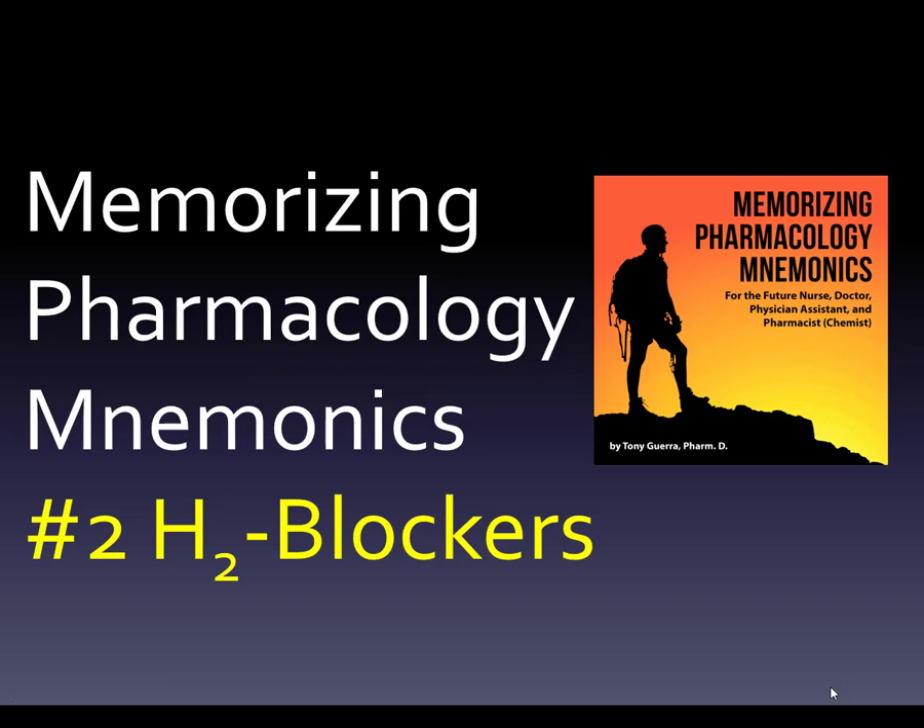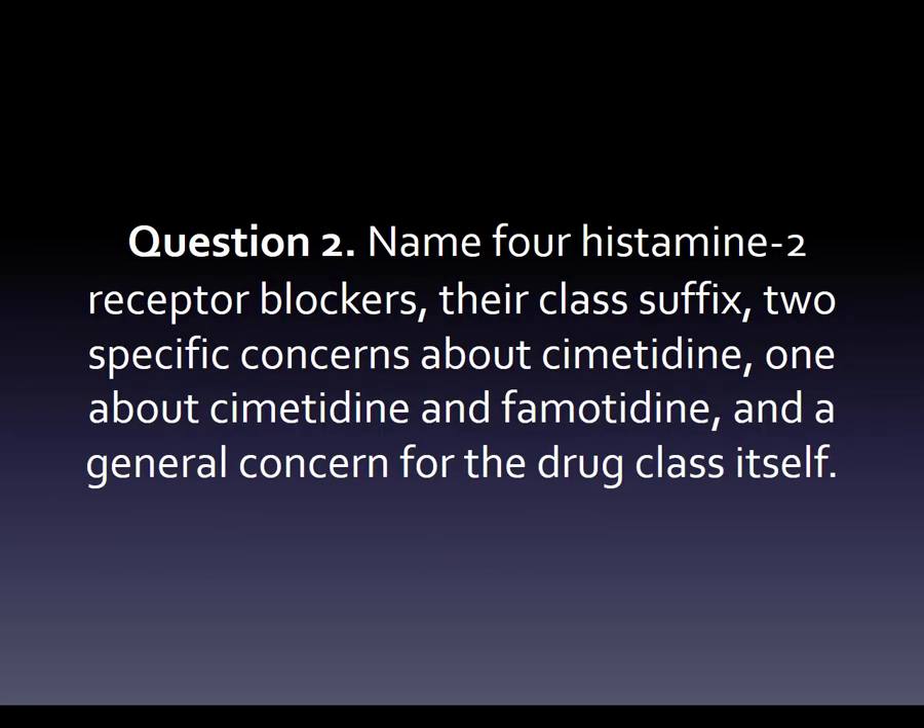Welcome back to Memorizing Pharmacology Mnemonics. This is slide number two, histamine 2 blockers. These drugs go in order, so we start with antacids — that's the first thing you'd reach for, used PRN — then H2 blockers are maybe the first thing you'd reach for if you want to do something to prevent the acid. So here's question two.